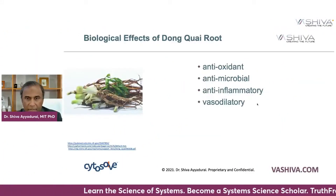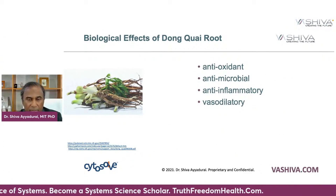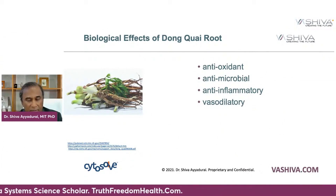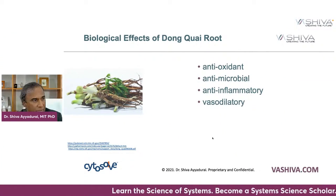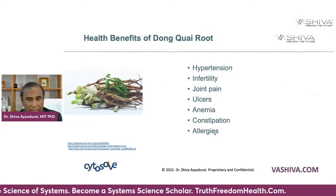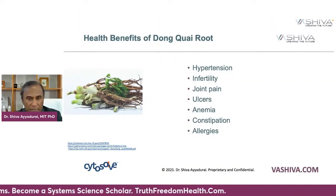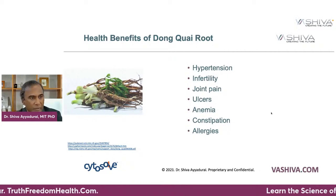Let's look at the biological effects of Dong Quai: it's antioxidant, antimicrobial, anti-inflammatory, and vasodilatory, which means it opens up your vessels. What are the health benefits? Hypertension, because it's a vasodilator. Infertility — in Chinese medicine, Dong Quai is really powerful for infertility and for women's sexual health issues. It also supports alleviation of joint pain, ulcers, anemia, constipation, and allergy. Those are the broad health benefits of Dong Quai.